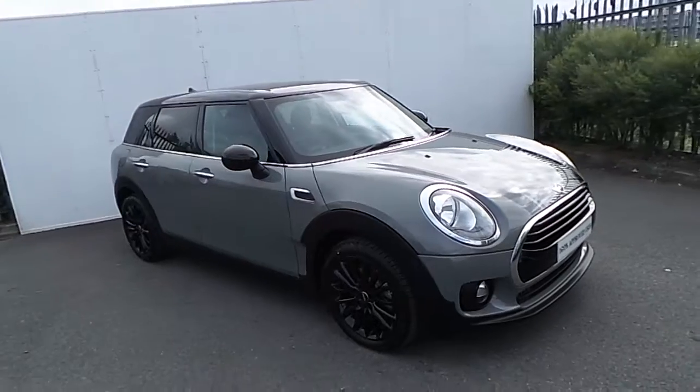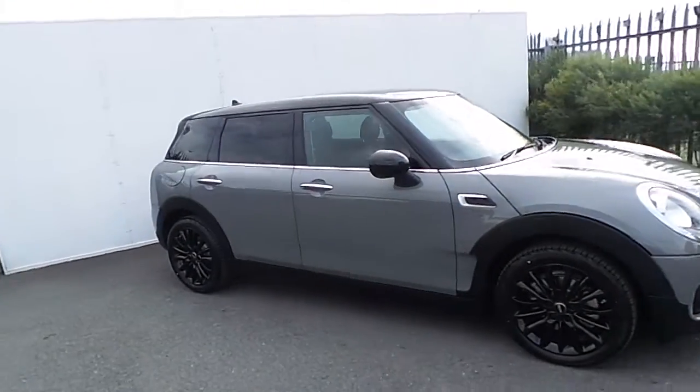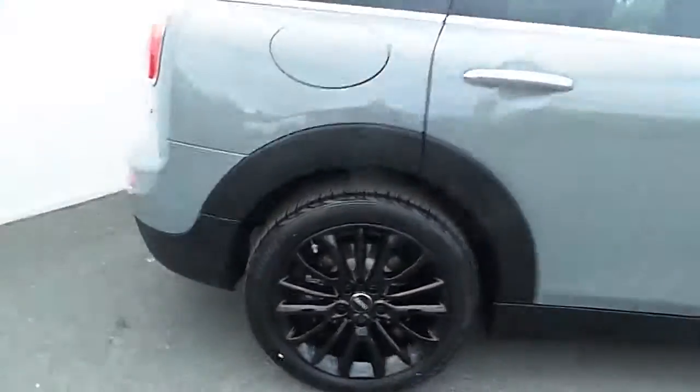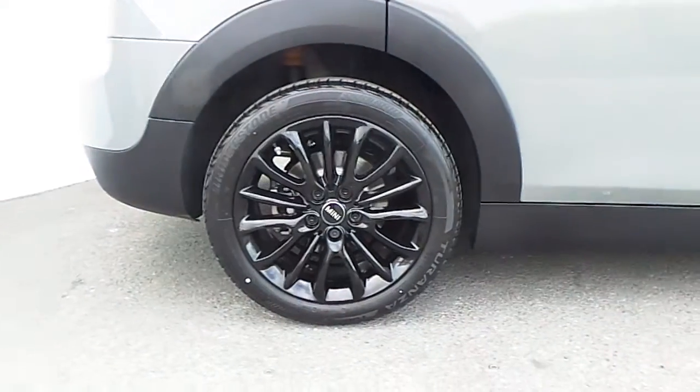This Mini has black bonnet stripes with a black roof and mirror caps, darkened rear glass and upgraded 17 inch black victory spoke alloy wheels wrapped in a run-flat tire.